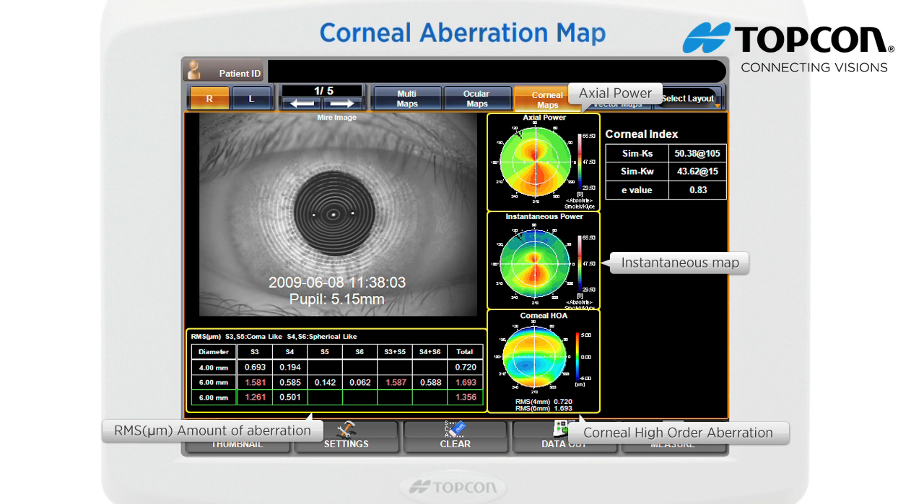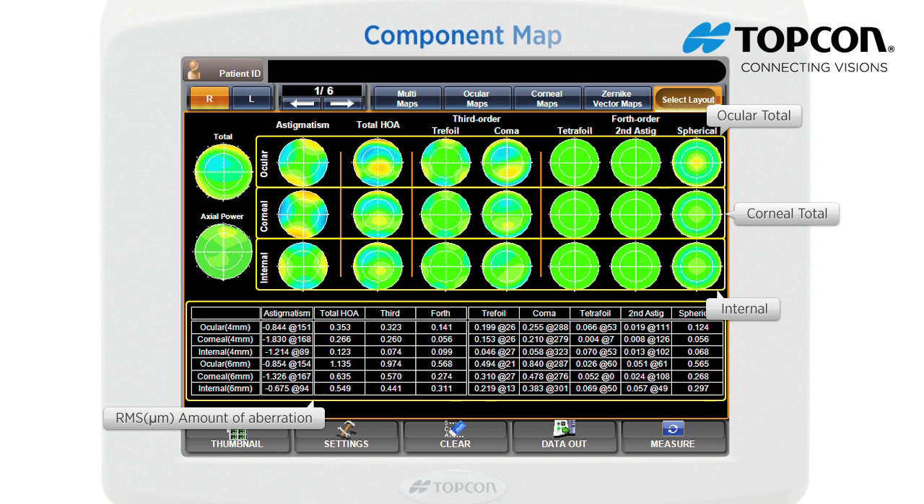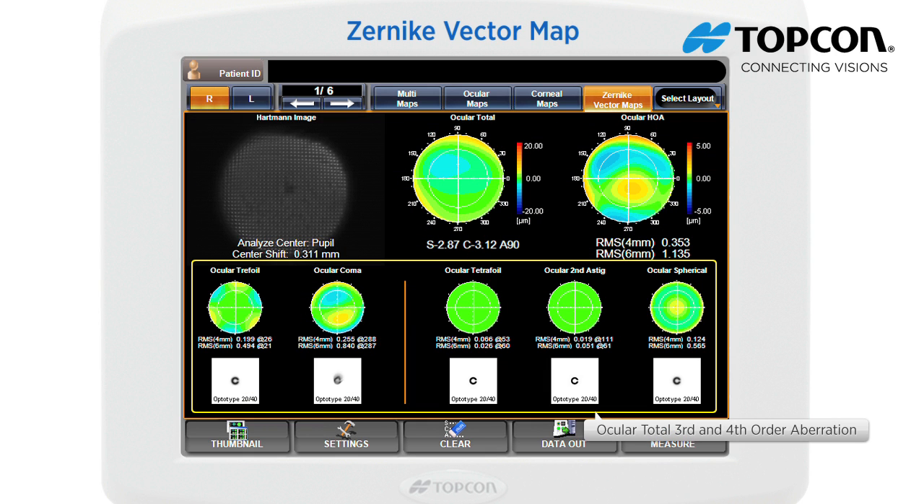The corneal aberration map displays information related to total refraction. The color scales of the maps can be normalized or customized based on the user's preference. The component map displays the high order aberrations for the entire ocular system. The Zernike vector map displays third and fourth order aberrations by Zernike components.